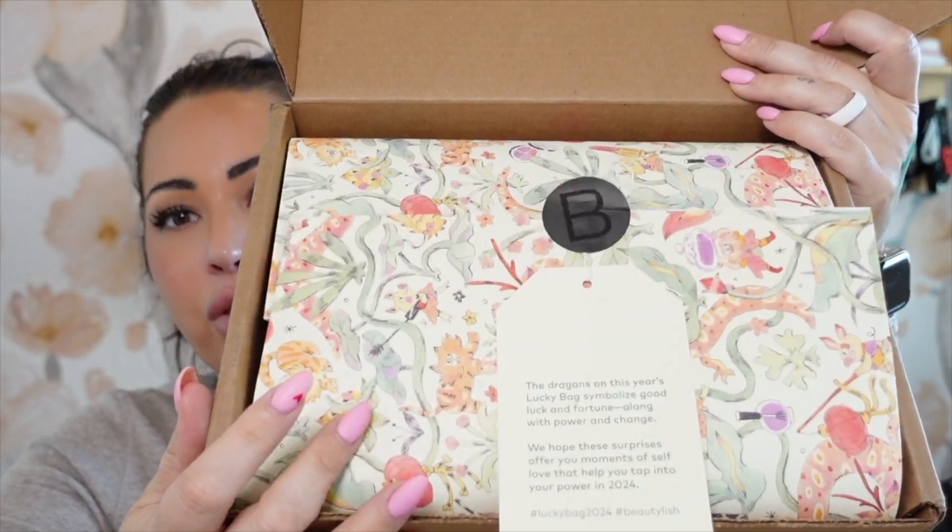Sorry I've been MIA — been sick, traveling for work, family's been sick, all the fun things — but we're back at it. If you're not familiar, Beautylish lucky bags are a bag available for purchase on the Beautylish website every day after Christmas each year. I purchased this the day after Christmas 2023 and they are shipped out in January. They're a mystery bag full of surprises, supposed to grant you good luck for the rest of your year in honor of Lunar New Year. This is the regular box — the $75 box — and you get beautiful paper done by a different artist each year, a nice little note wishing you health, happiness, and good luck. This is the Lucky Bag 2024. Let's get right into it.